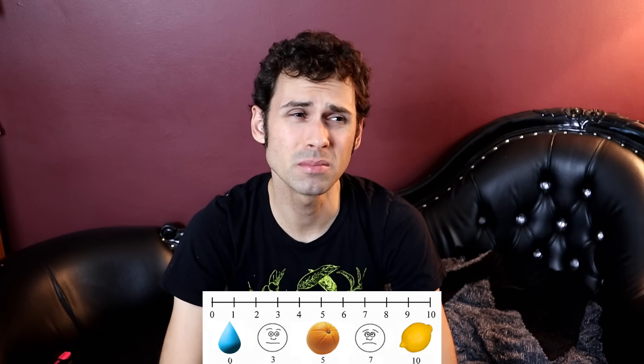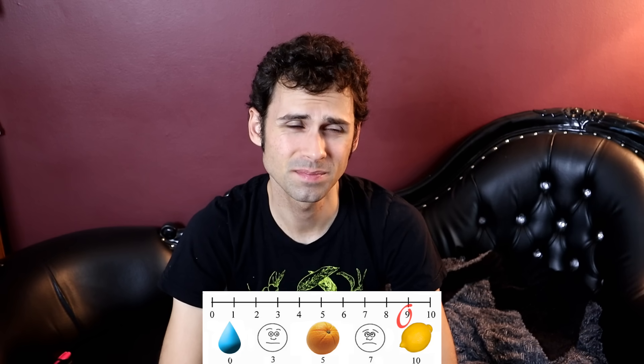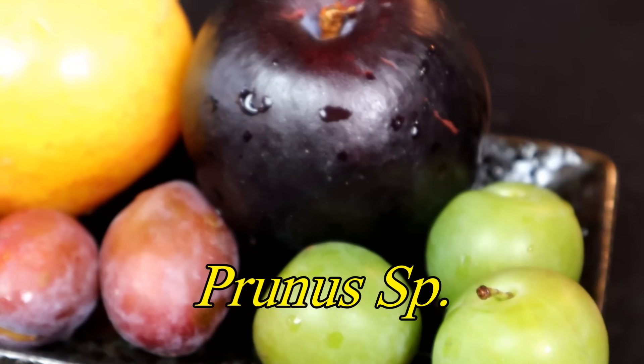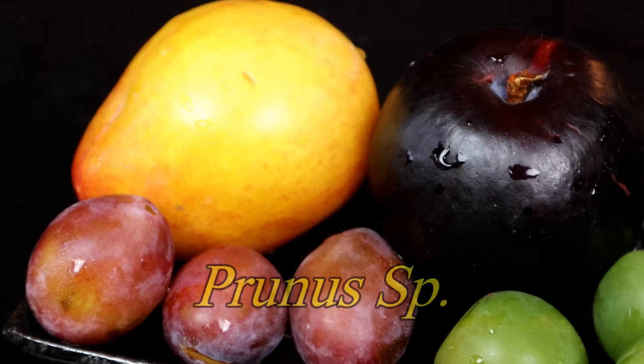That flavor is a little hard to break apart just because it's so strong. This might be a little bit challenging to find a flavor in there. It's like a 9 sourness. The sweetness is pretty low — I'd give it like a 2. But it's bitter, and the flavor is like a prunus kind of flavor. Like a very sour, bitter plum.